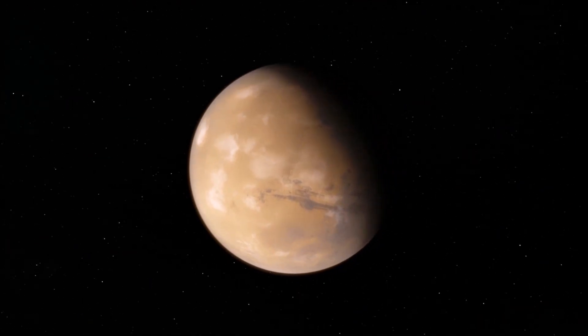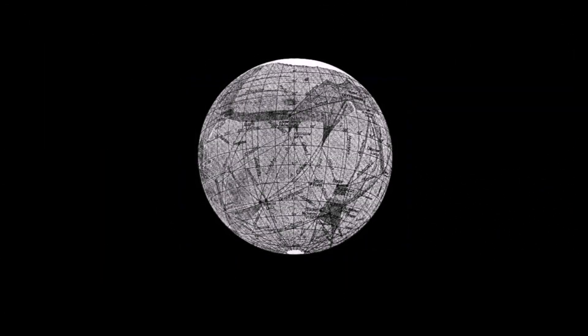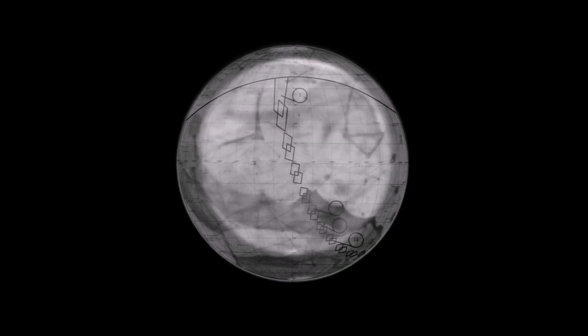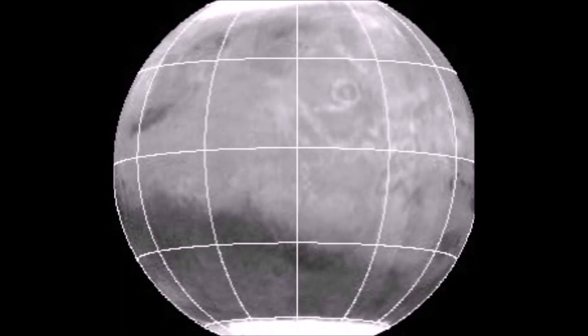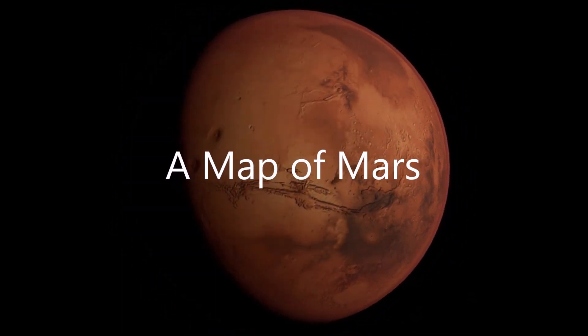Mars — known by humanity since the dawn of civilization. However, throughout history, no one knew what the Martian surface was really like. But now, with the power of technology, we can reveal a map of Mars.